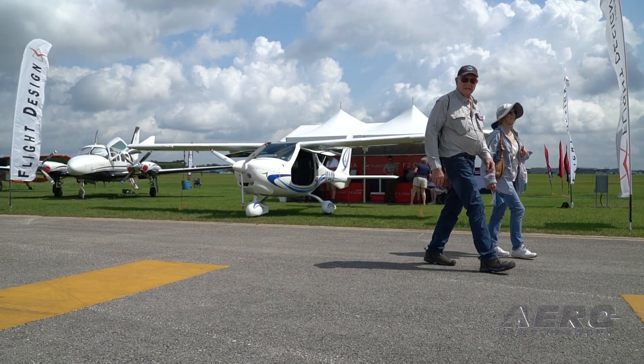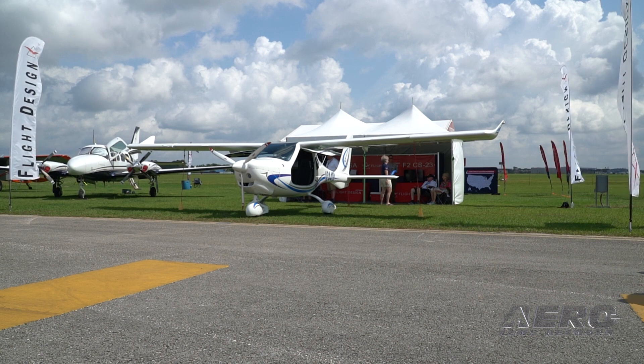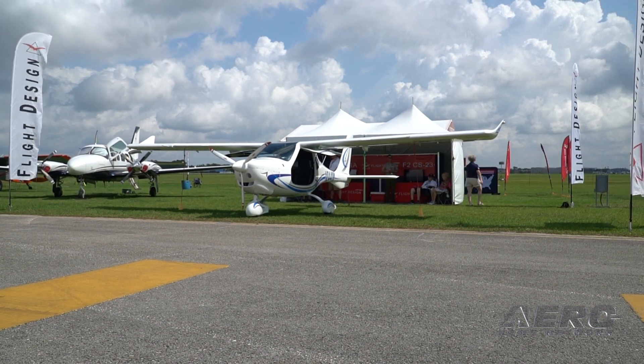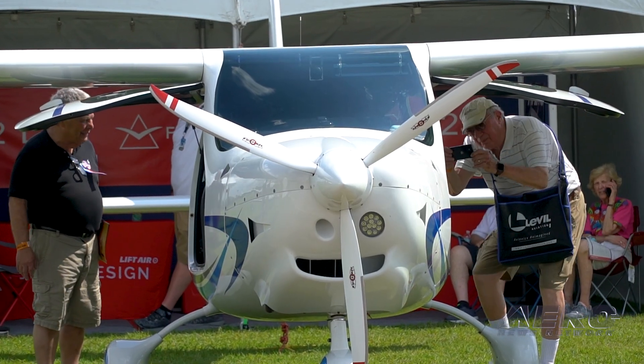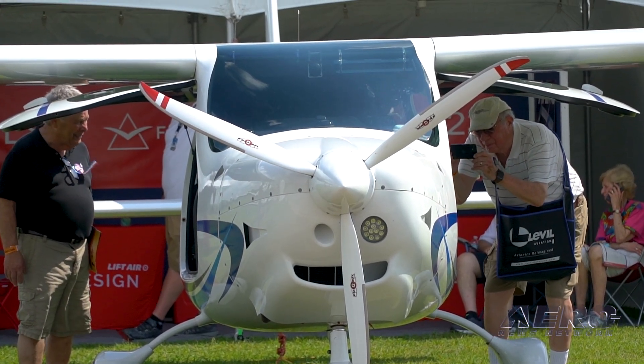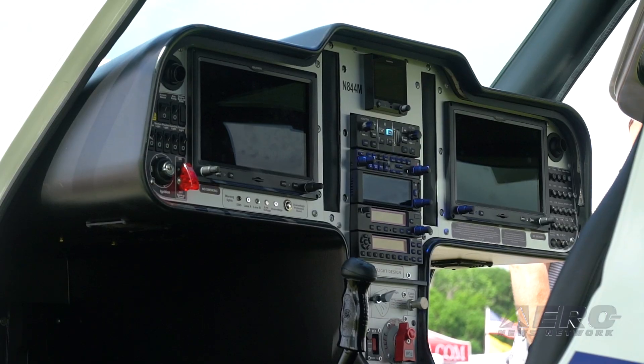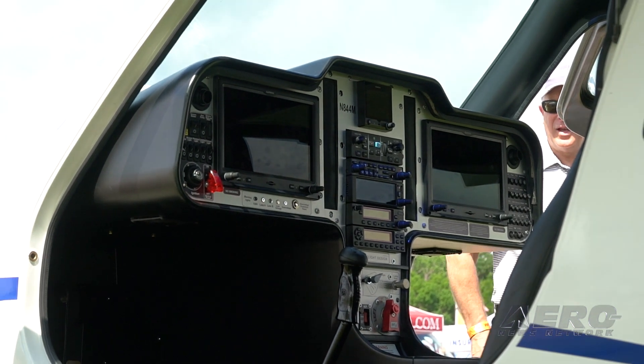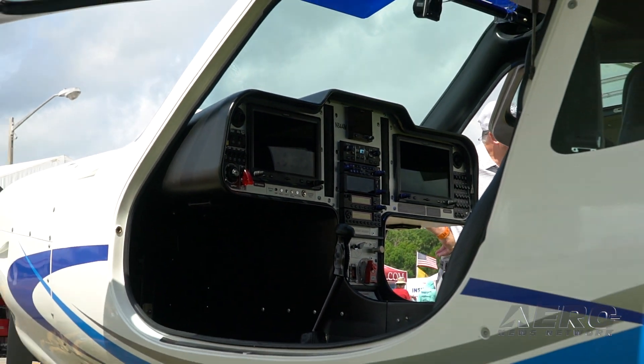Yes, the airplane — the F-2 CS-23 was awarded a type certificate by EASA, the European Aviation Safety Administration, back in December. And we made an application with EASA to submit that data package to the FAA for a process called validation. That's where they review the data package and decide what will be required for full Part 23 certification in the United States under the new Part 23 Level 1, specifically.